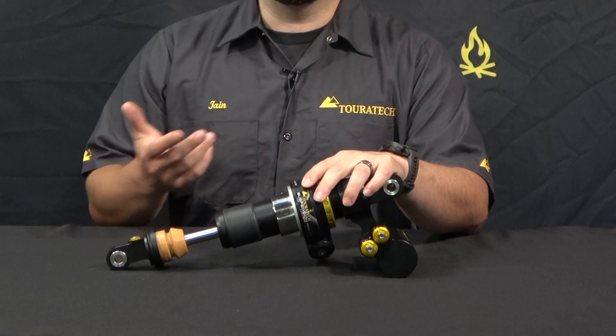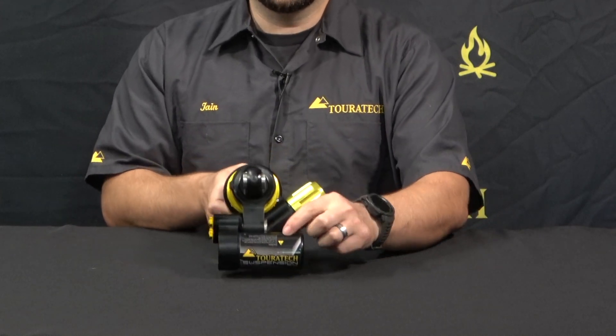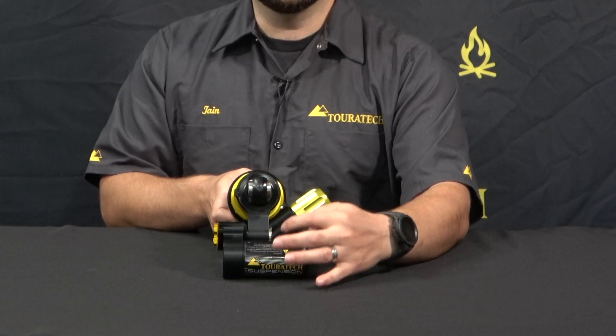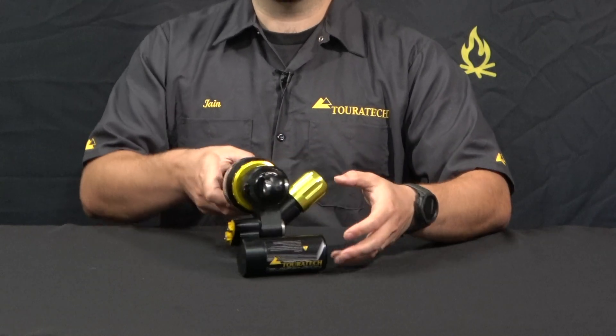Here on the external reservoir there's an internal floating piston, so you've got nitrogen gas on this side that's under a very high amount of pressure. That nitrogen is pushing on the oil inside the shock to keep it from cavitating or foaming while you're riding hard off-road, especially with the heat that these shocks see when they're mounted up above the catalytic converter on this bike.